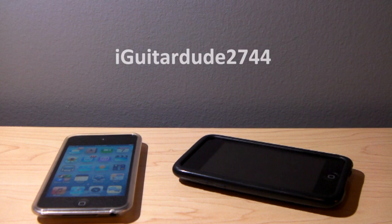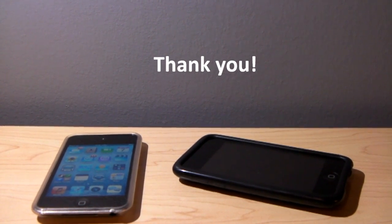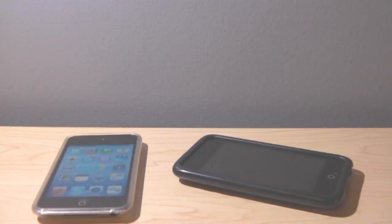If it didn't help, comment and tell me what I did wrong — maybe I'll try to help you out. Please be sure to go ahead and hit that subscribe button; it helps to share your support. And to see more iPhone, iPod Touch, and iPad content, thank you guys for watching. This is iGatarD2744.